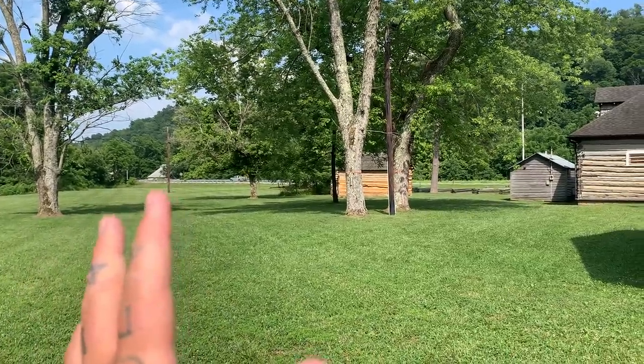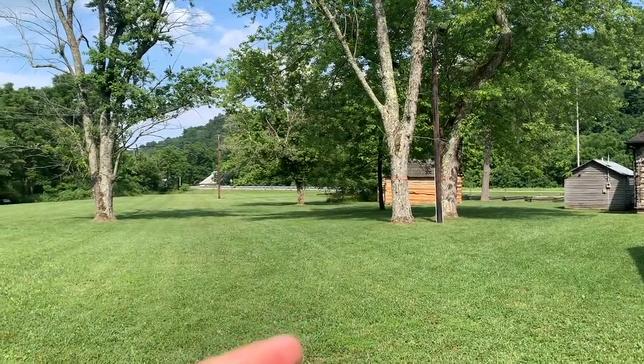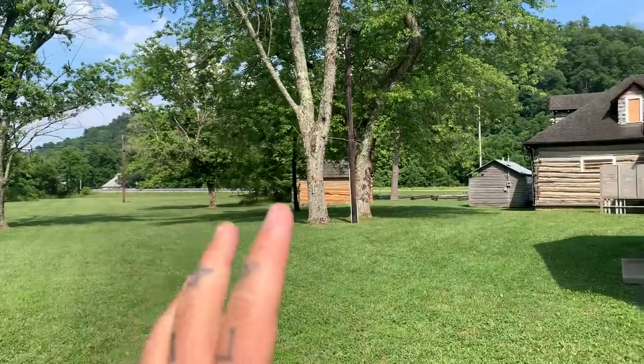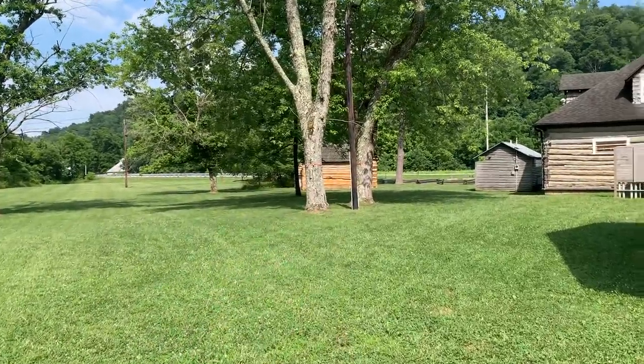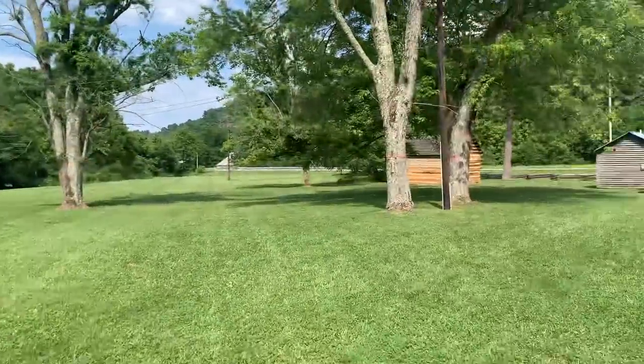I never thought I'd see this place. Me and my buddy were looking at some land out in Glasgow, Kentucky. We're driving back to Lexington and we're here in Hodgenville. This is Abraham Lincoln's birthplace. Look at that — this is neat. This is his farmlet. Let's take a look.